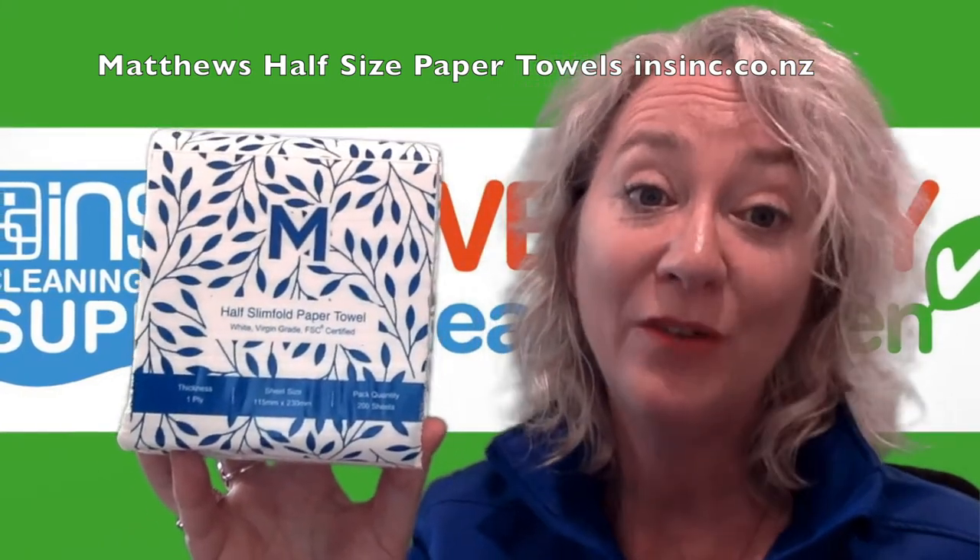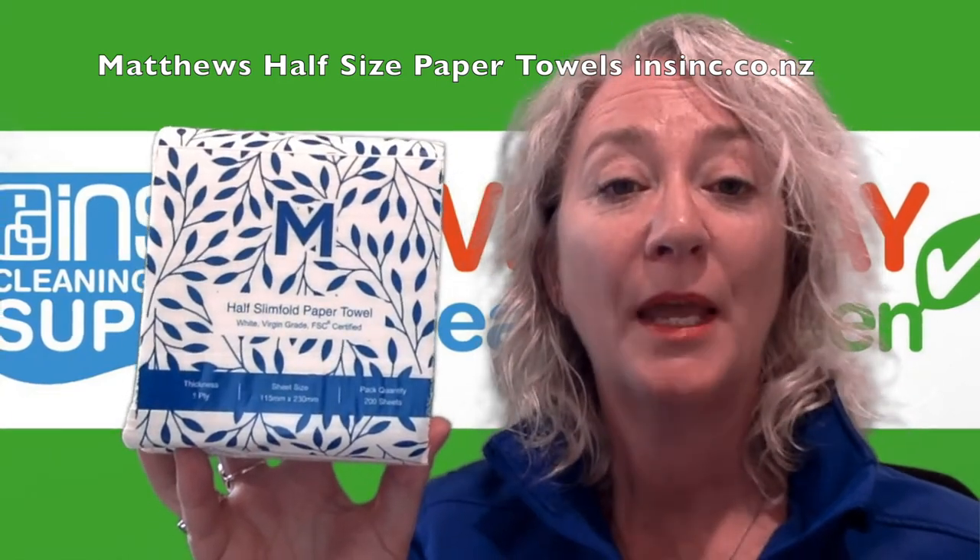They are durable and made from FSC certified paper, so you know it comes from a sustainable source. They pack 200 sheets in a pack, and there are 8,000 sheets per carton.